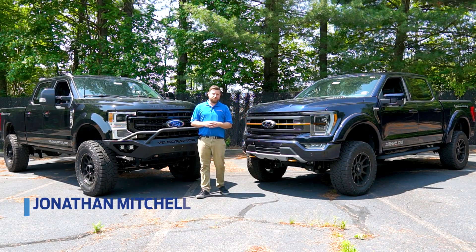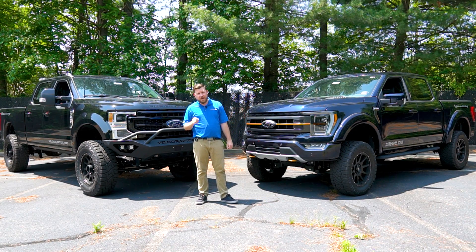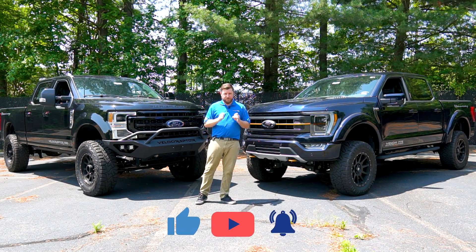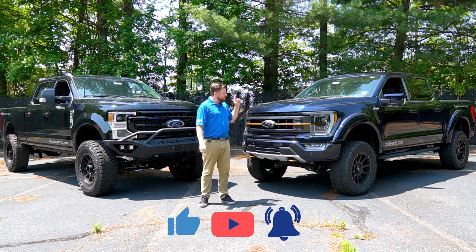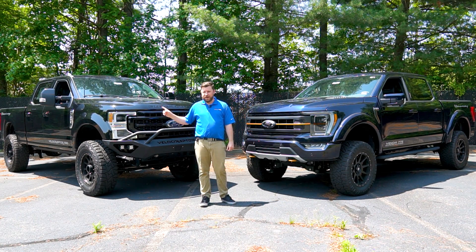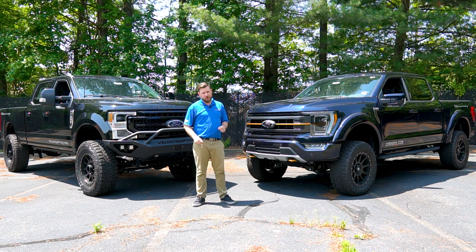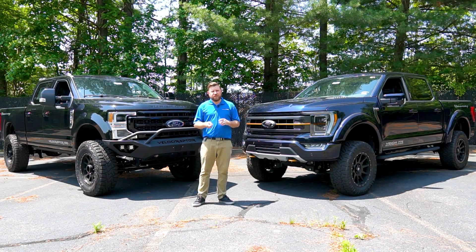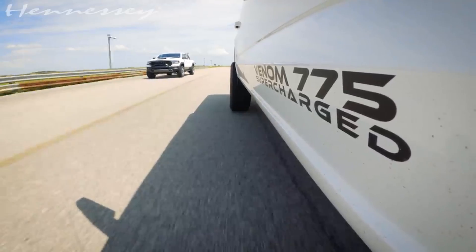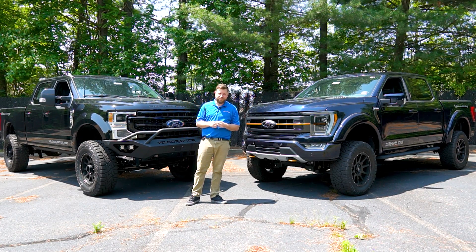Hi, I'm Jonathan Mitchell with the award-winning Richmond Ford. As a family of dealers, we are known for having some of the most exclusive and exciting vehicles that you can get behind the wheel of. In today's video, we are taking a look at two rare vehicles with beefed up performance and capability: the Hennessy Venom 775 Ford F-150 and the Hennessy Velociraptor 700 Ford F-250. These two trucks come from a legendary performance shop down in Texas known as Hennessy Performance, known worldwide for increasing the capability and performance of specialty vehicles to shatter records and demolish the competition. So without further ado, let's take a look at what Hennessy has done to beef up these two legendary trucks.